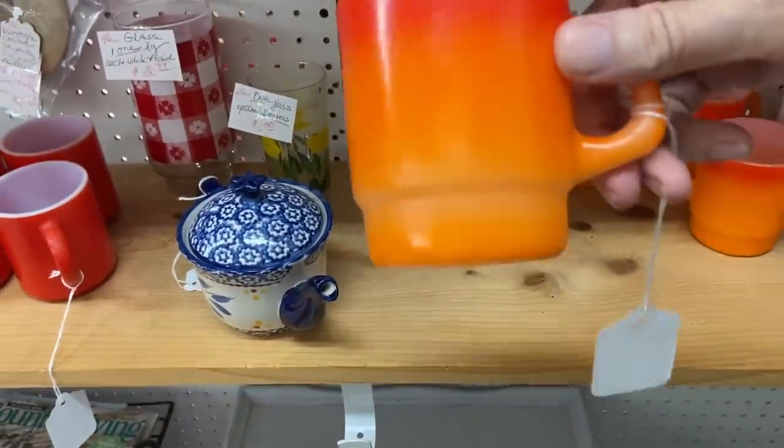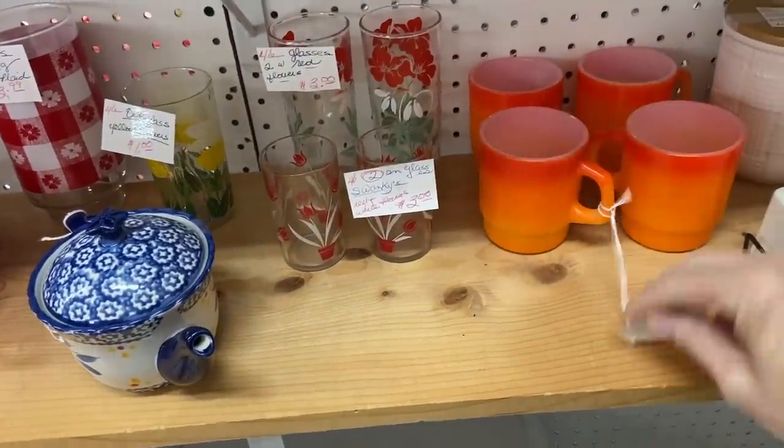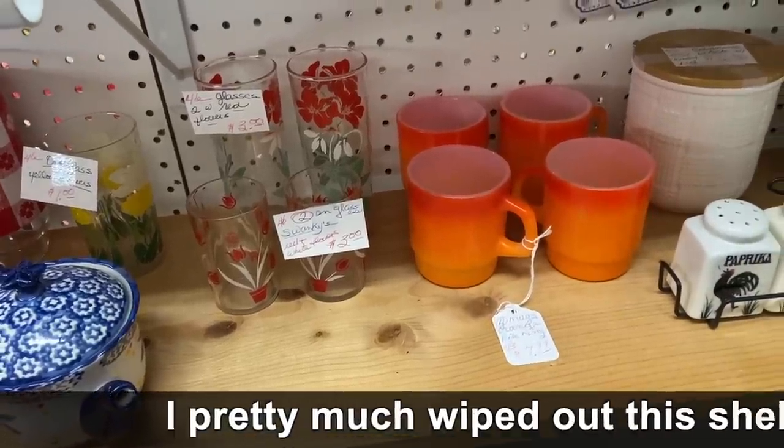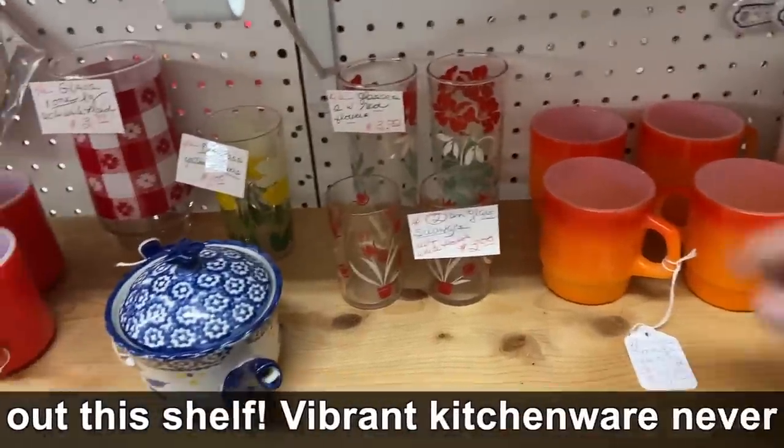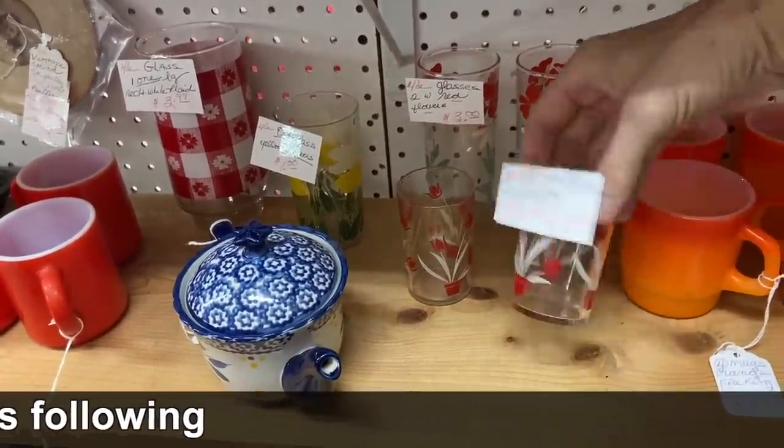Orange Fire King mugs — $8 for the set of four, which is probably a pretty good deal. Right out of the early 70s, the straight-sided ones, good colors. Only $3 each for the pair of screen print glasses and $3 for two swanky swigs. So I think I'm going to pick some of this stuff up.